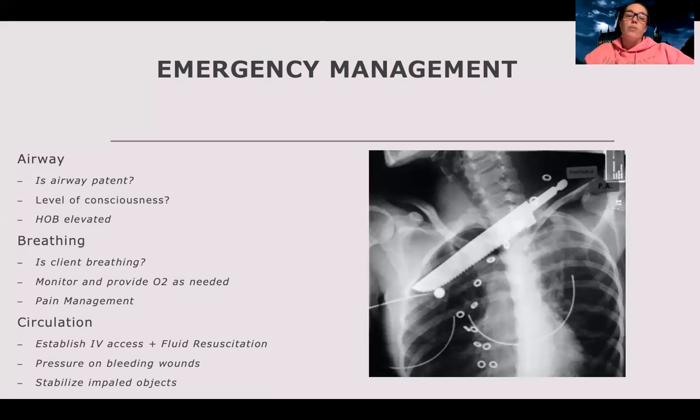Look at their breathing — first and foremost, are they breathing? Monitor and provide oxygen as needed. Think about supply and demand: after major trauma, there may be a higher demand for oxygen, or a decreased supply because oxygen is being consumed elsewhere.